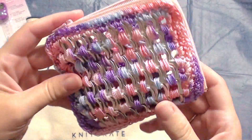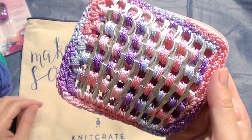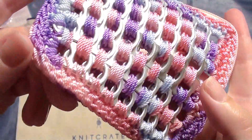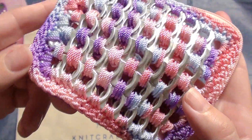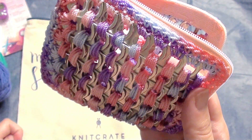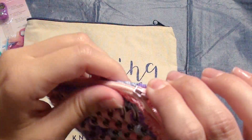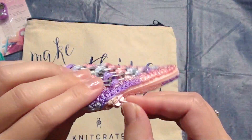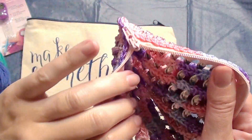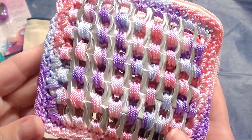Last but not least is this little pouch. It's made out of thread yarn but also made out of pop can tabs — I don't know if you can see them, but it's pretty creative and neat. I saw it at a farmers market and just had to get it because it was so unique and different.